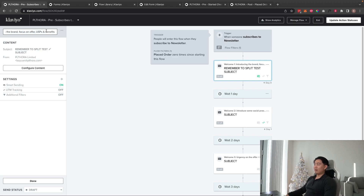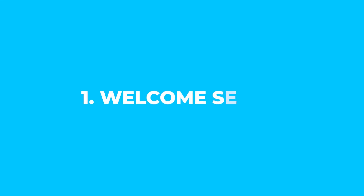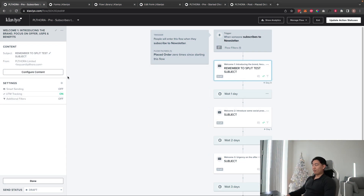For email one, introduce the brand and focus on the offer — whether it's a discount, free shipping, or giveaway. If it's a discount, make sure to have the code in the banner image high in the email with a CTA right underneath it. You can also cover unique selling points and product benefits. Make sure to turn Smart Sending off for this email.